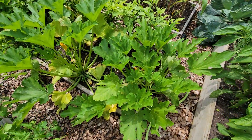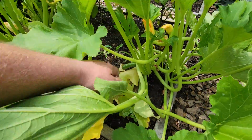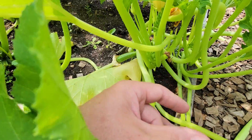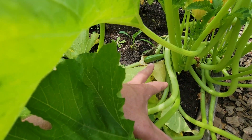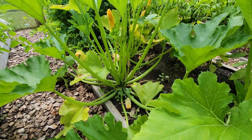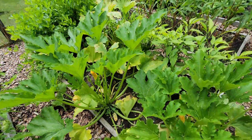Zucchinis. I just picked a nice big one a few minutes ago, but you can see there's some more forming down in there. There's another one down in there starting to form and I've been picking. It's funny that the ones in the front yard are bigger, but what are you going to do?